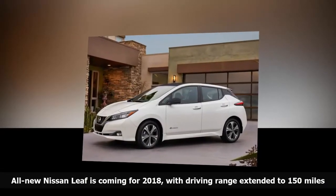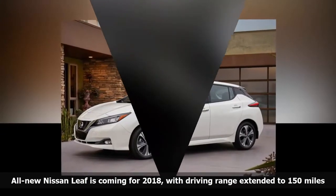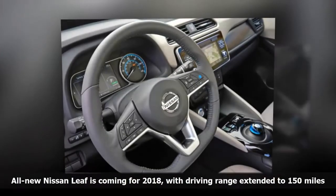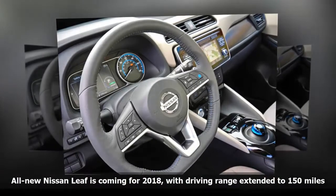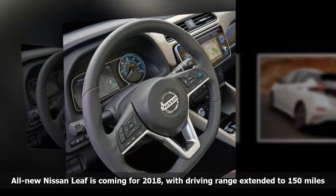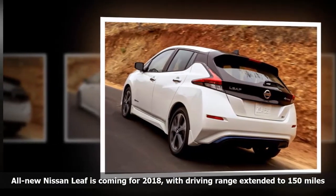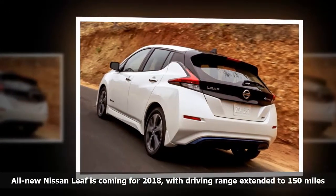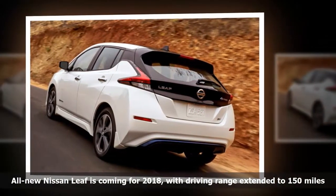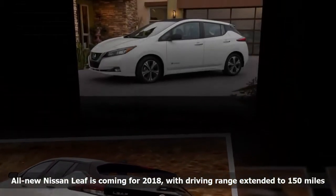Nissan has redesigned its groundbreaking LEAF all-electric car for 2018, and extended the driving range on a single charge to an estimated 150 miles, up from 107 miles on the 2017 model. The exterior and interior have been restyled, and the new model has a 147-horsepower electric motor, up from the current 107 horsepower. Torque has been increased 36%, to 236 ft-lbs, giving the LEAF quicker starts.